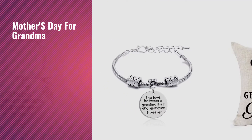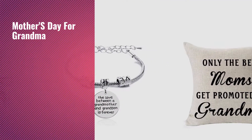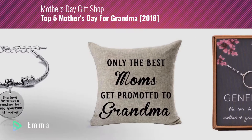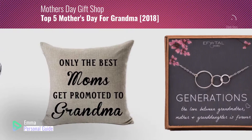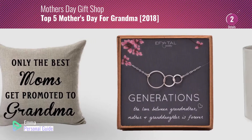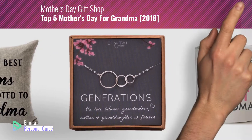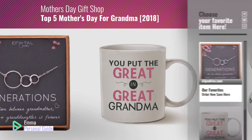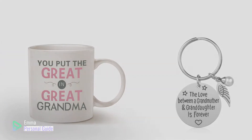If you're looking for Mother's Day gifts for Grandma, this video is for you. My name is Emma, your personal guide — welcome to our channel. At any time you can click this circle in the corner and get more info and real-time deals on your favorite products. Ready? Let's start.